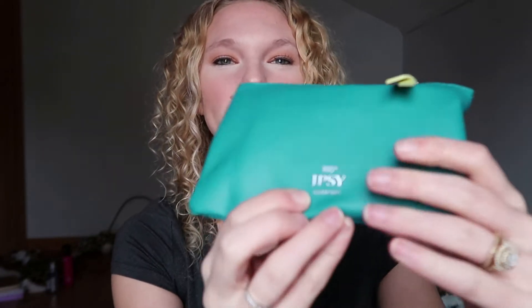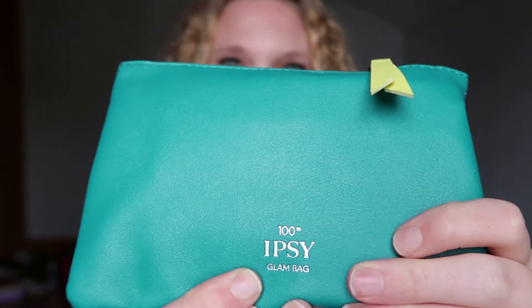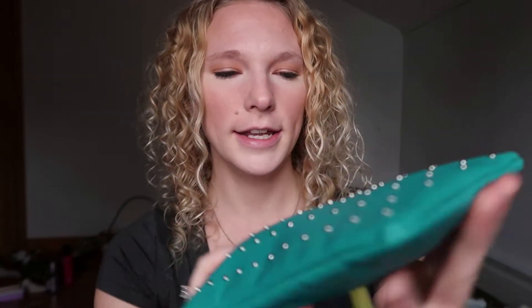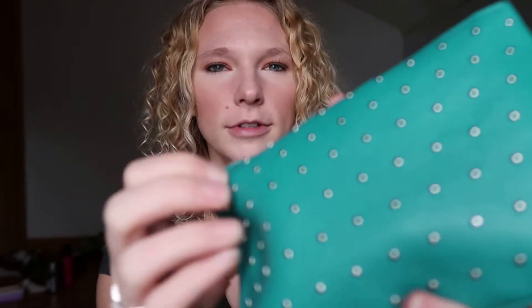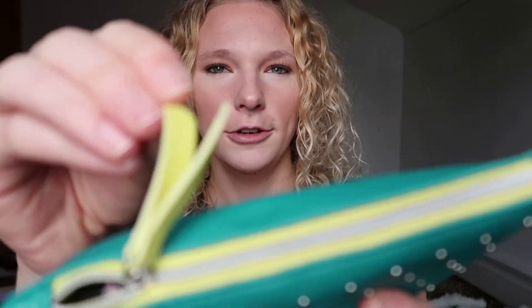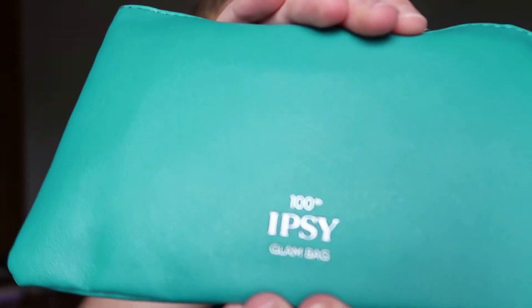It says the hundredth ipsy bag — what, that's crazy! How many months would that be? I can't do the math right now. This is what the bag looks like: it's a dark green with little rhinestone thingies, a light green zipper, and it says 'hundredth ipsy bag'.